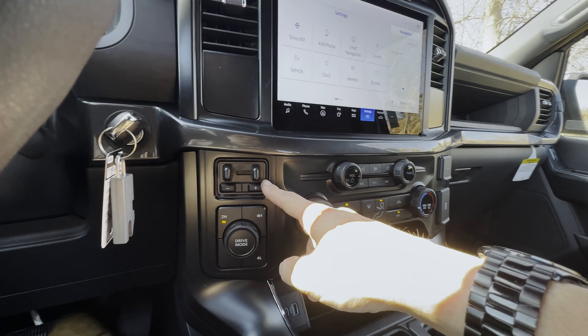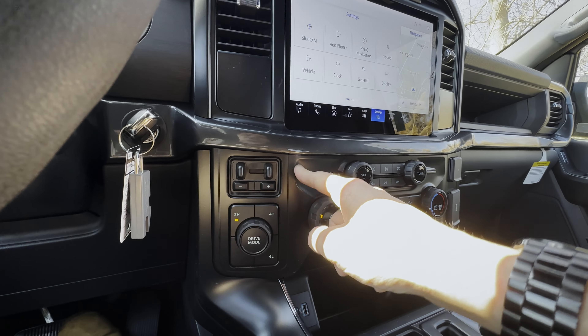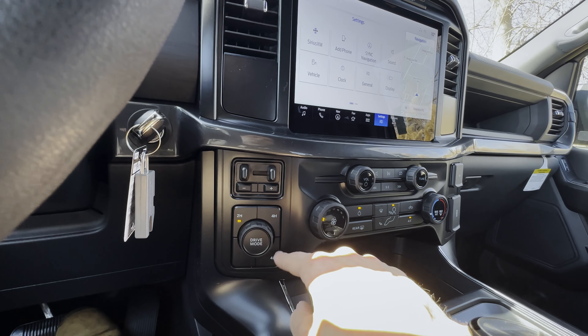The key for the most part is going to be push-button start, but the lower trims are still going to be just your regular key fob.